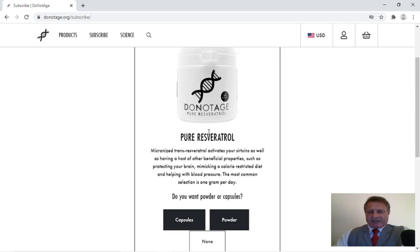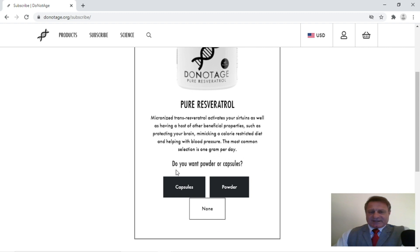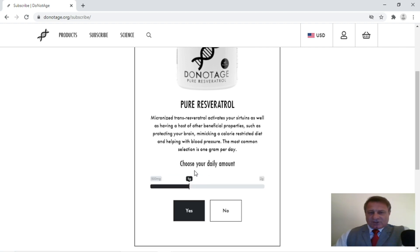The first thing we've got is pure resveratrol, and it says: do you want capsules or powder? I'm going to go with powder, and I think you should too, because we need to mix it into some kind of fatty food. So if you're buying capsules you're going to have to break them open or take it incorrectly. So we'll go to powder, and it then says choose your daily amount. There's a slider here — one gram to 1.5 — and I'm going to go with one gram a day, and we're going to click yes.